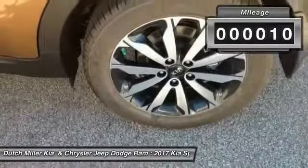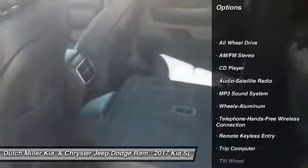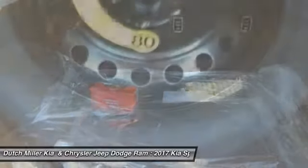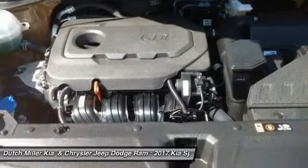Here are some of this vehicle's great options: all-wheel drive, traction control, anti-lock braking system, Bluetooth wireless data link for hands-free phone, air conditioning, power steering, cruise control, aluminum wheels, floor mats, and AM FM stereo radio.